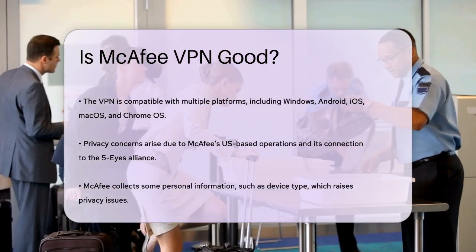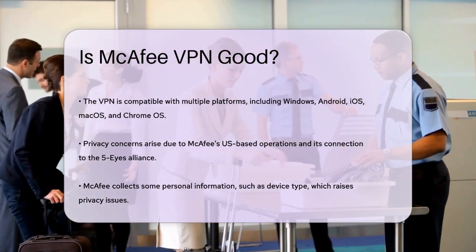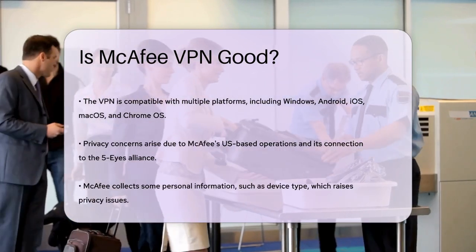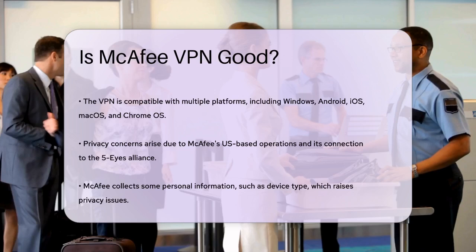In terms of compatibility, McAfee SafeConnect VPN works on a variety of platforms, including Windows, Android, iOS, macOS, and even Chrome OS. This makes it versatile for users with different devices.